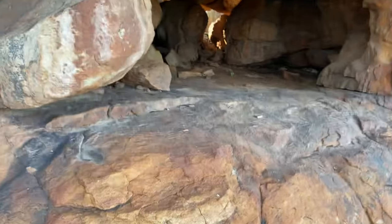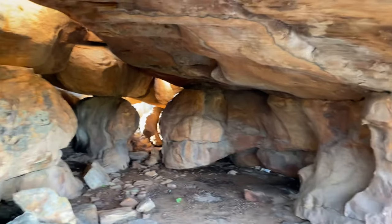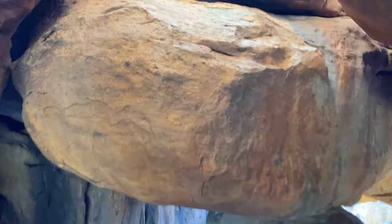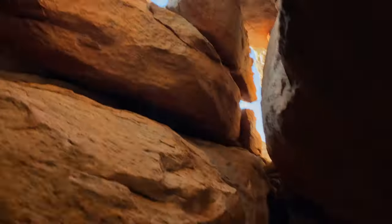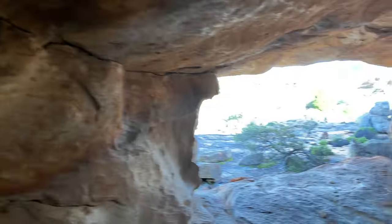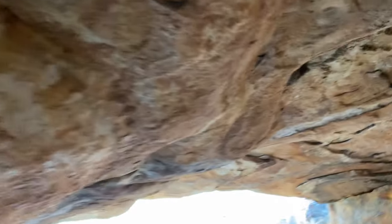We just hiked through this spot trying to find some cacos — have a look at the sick cave we found! It's pretty much big enough to stand up in, and all these holes extend right the way through. Pure wild. But we're looking for cacos, not cave paintings today — not that there are any paintings in here anyway.